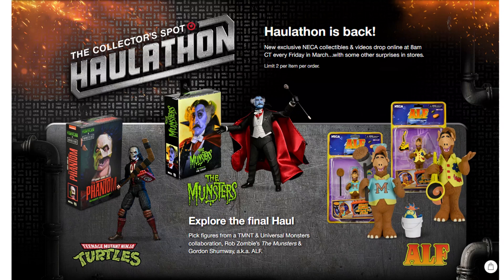So during NECA's 2023 haul-a-thon with Target — not sure which day this was, but the haul-a-thon is back, and the Munsters is also part of it.